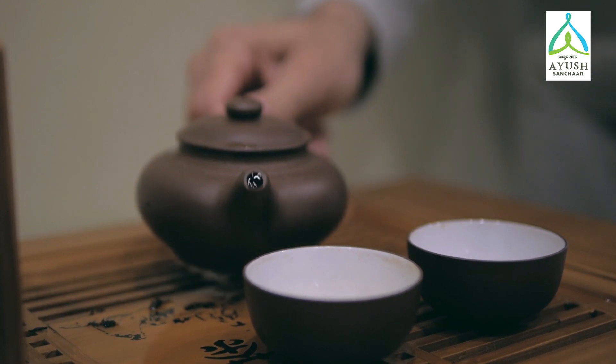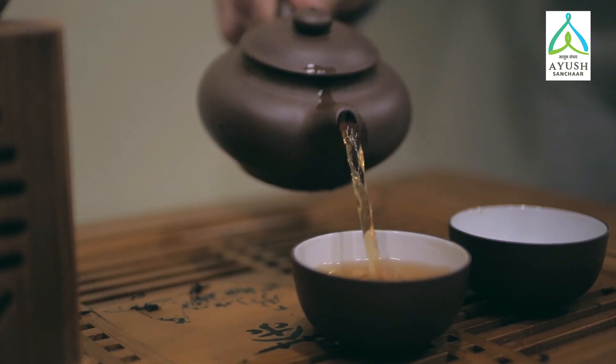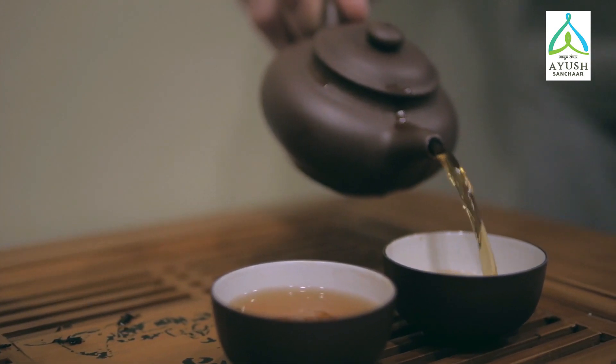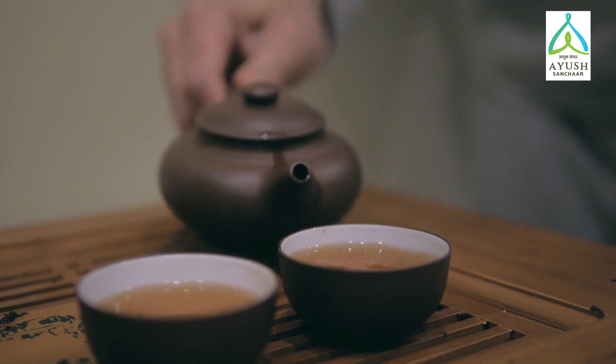To make a herbal tea, you need two to three stalks of lemongrass. Cut them into one to two inch pieces, add a cup of boiled water, and leave it for five minutes. Then filter it and consume it. It relieves you from stress, bloating, and some gastric ailments.